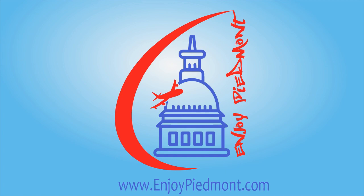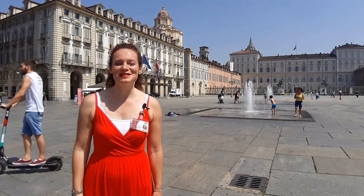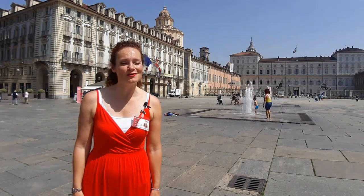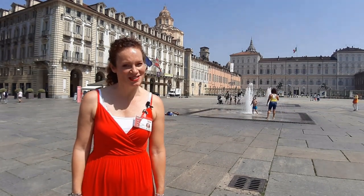First time in Turin and you don't know what to see? Keep on watching and I'll show you which are the most beautiful things that will make your visit unforgettable. Hi, I'm Elisabetta, co-founder of EnjoyPiment and professional tour guide. With me you will discover all the marvelous things to see in Turin.